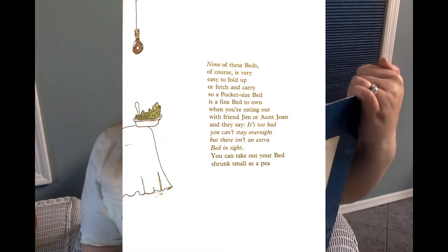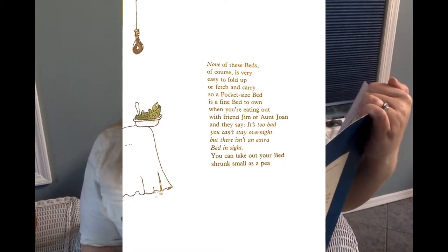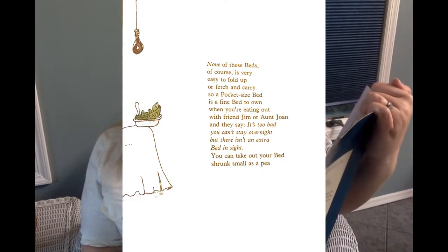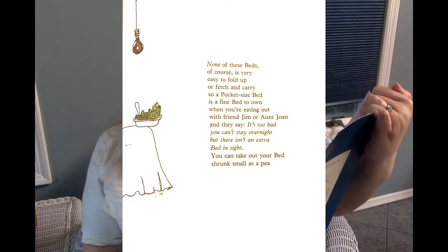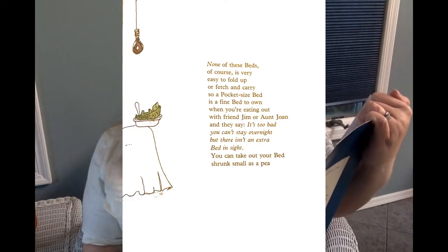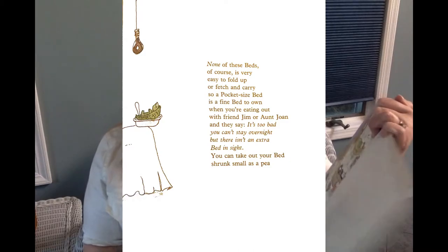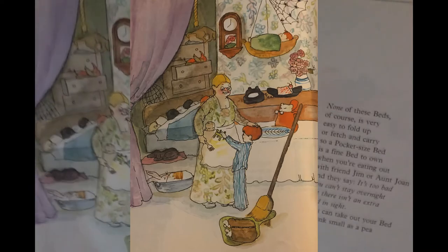None of these beds, of course, is very easy to fold up or fetch and carry. So, a pocket-sized bed is a fine bed to own when you're eating out with a friend Jim or Aunt Joan, and they say, it's too bad you can't stay overnight. But there isn't an extra bed in sight. You can take out your bed that's shrunk as small as a pea, and water till it grows suitably.